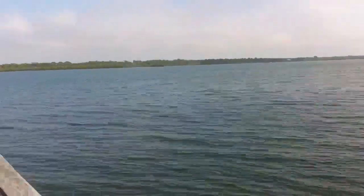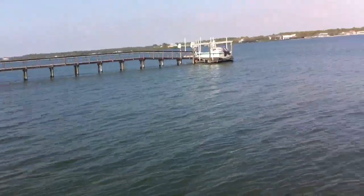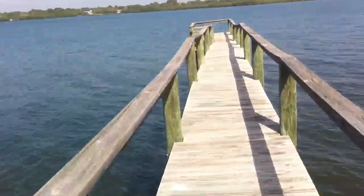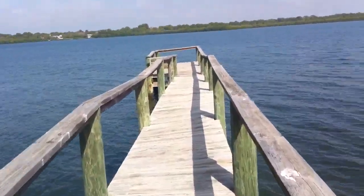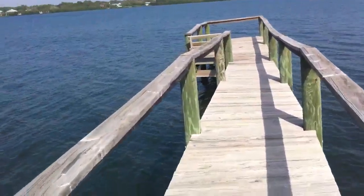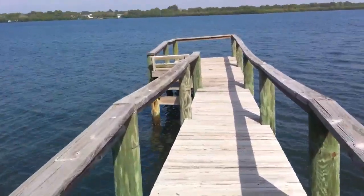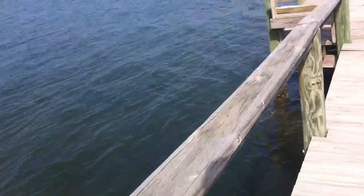I don't really see any fishies over here. We're going to go catch some fish all the way to the end of the rickety dock. Oh, mullet — there's a mullet right there, it jumped! Oh, there's fish right there — those are mullet right there on the corner right by the piling.